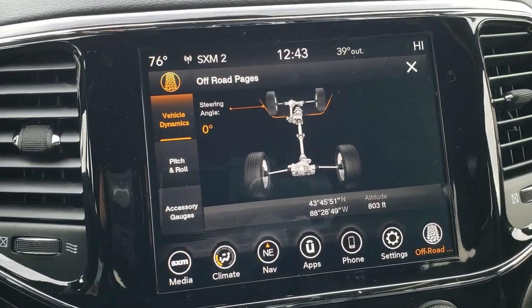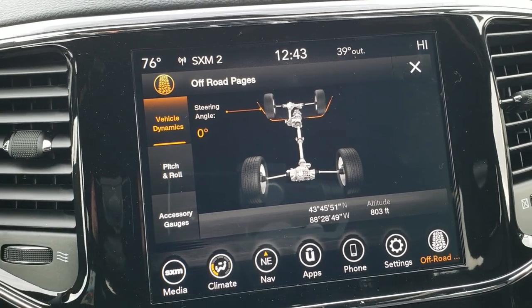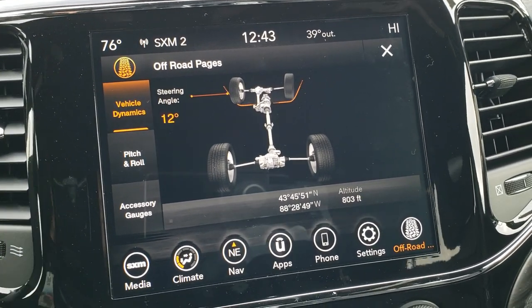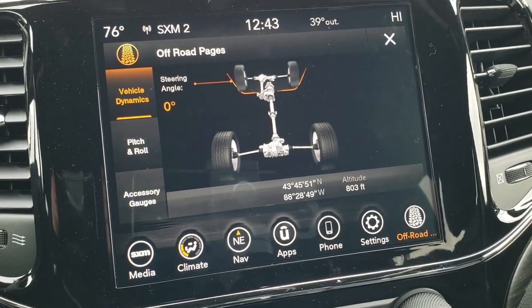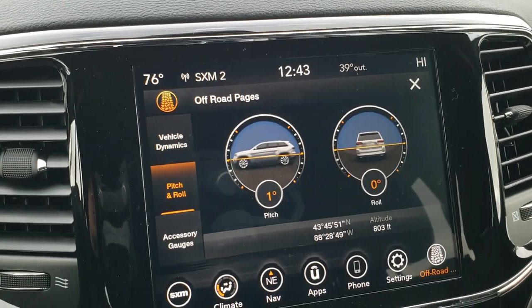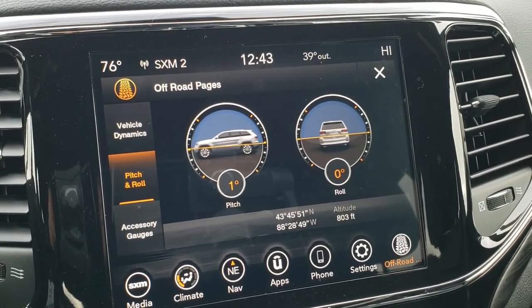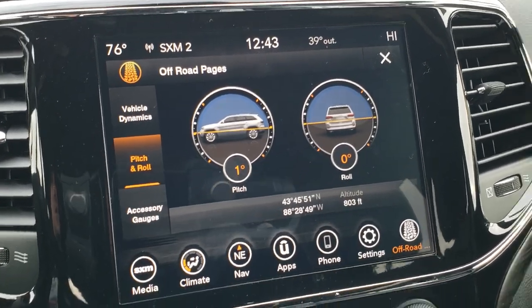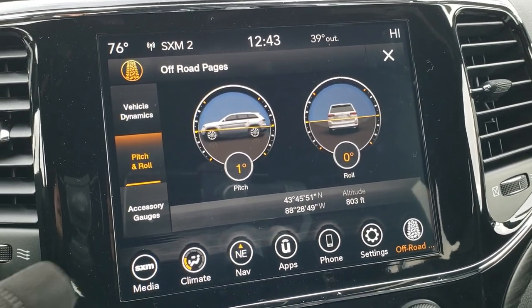I've got the off-road pages up right here, which is really cool. Watch the steering angle as I turn that wheel — you can see exactly where you're at. It has the latitude and longitude right there as well as your altitude. You can do pitch and roll so you can see exactly how the vehicle is pitched. Right now we're pitched up one degree and we're actually completely level from side to side. You also have your accessory gauges.